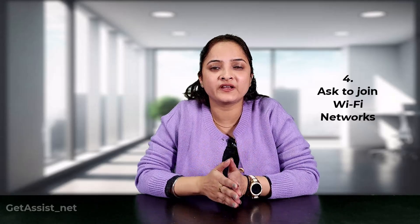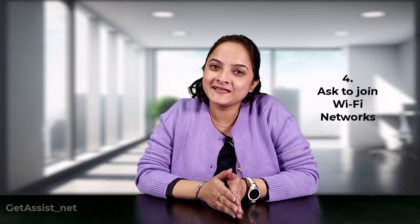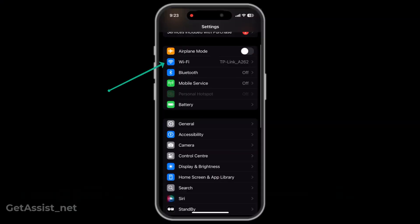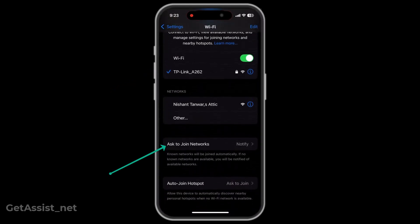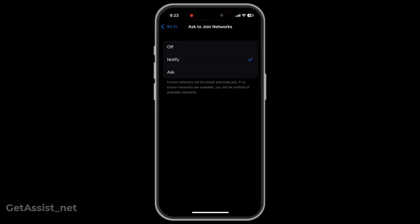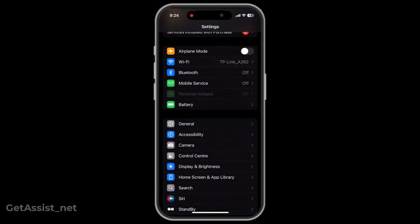Your iPhone automatically connects to Wi-Fi networks, which is not good for your battery health. Go to Settings, click on Wi-Fi, then click on Ask to Join Networks and turn it off. This way, your Wi-Fi will connect only when a manual introduction is required.